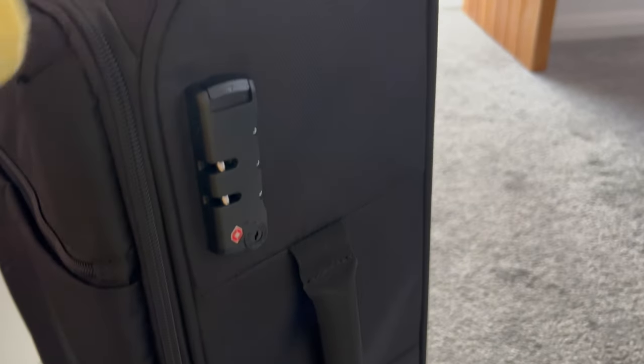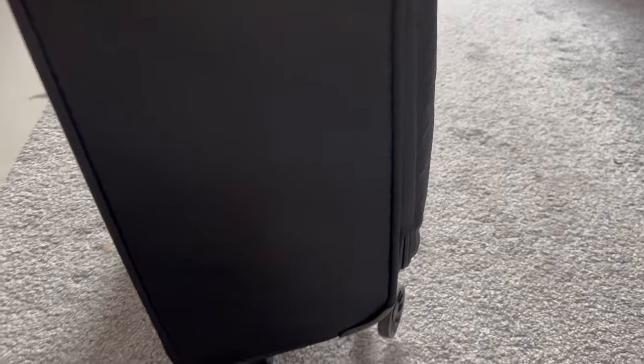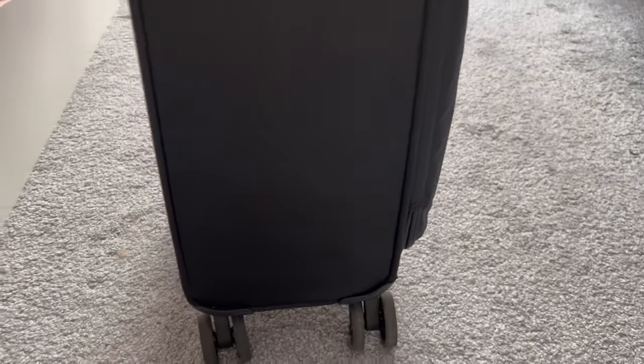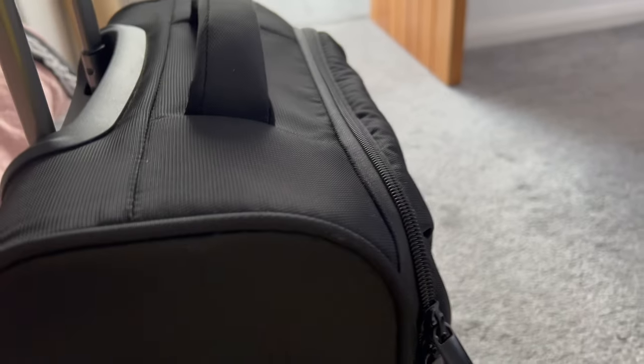Here it is - here's the baby! I travel very light. This is an IT Luggage suitcase and they're really cheap. Because I can sometimes have problems with my joints, four wheels are best for me. And this one doesn't keep tipping like some do - when you've got the handle up it's really good to push along.